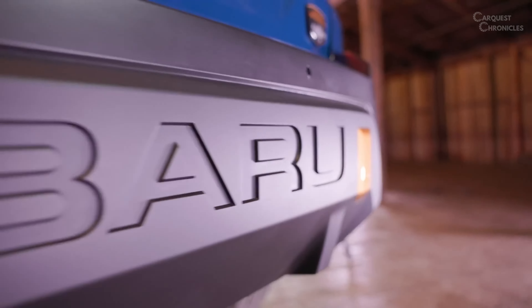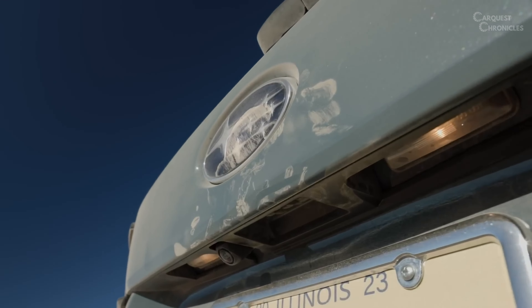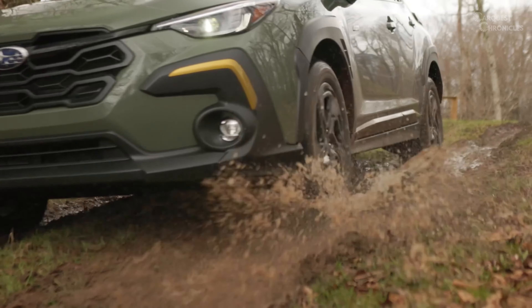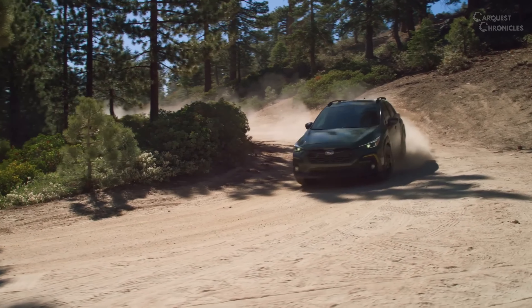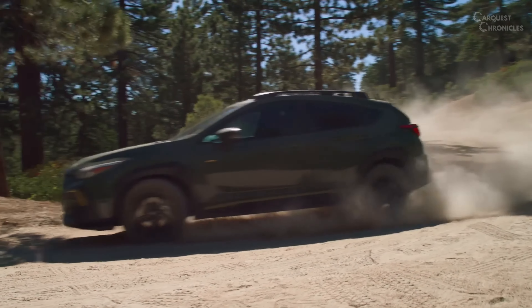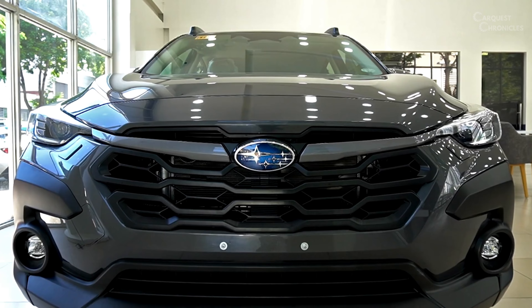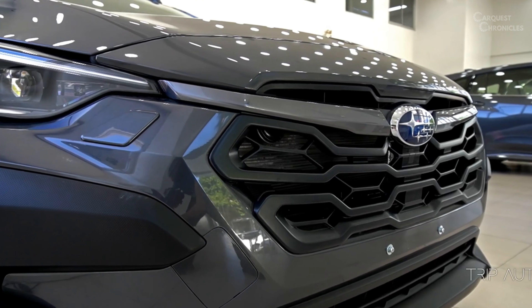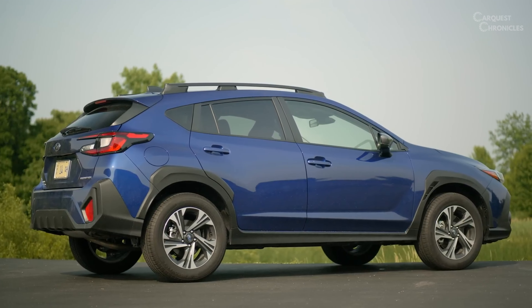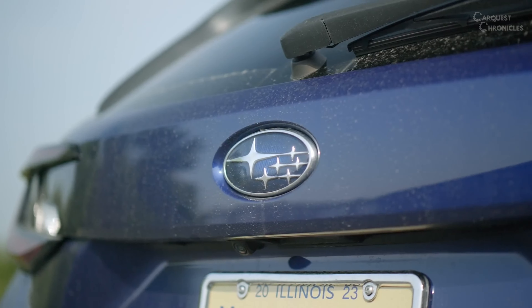In the ever-evolving landscape of the automotive industry, Subaru has managed to maintain its reputation for producing reliable, versatile, and performance-driven vehicles. The anticipation surrounding the release of the 2024 Subaru Crosstrek is palpable, as this latest iteration promises to take the beloved compact SUV to new heights. Packed with innovative features, a robust engine, and a refreshed design, the 2024 Crosstrek is set to redefine the driving experience for both enthusiasts and everyday drivers.